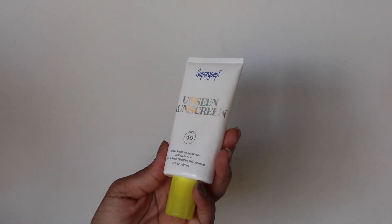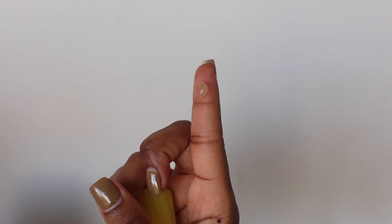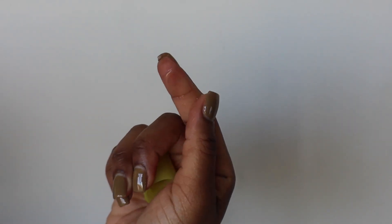The next product I'm super happy to rave about is the Supergoop Unseen Sunscreen. I love this product — when they say unseen, they really mean it. It's literally invisible, making it a great sunscreen to start with. It's SPF 40 and water-and-sweat resistant. My complaint is that it's so expensive for such a little bottle — $38 for just 1.7 ounces. I use it sparingly and rotate between a couple of other sunscreens, but it's a great one.